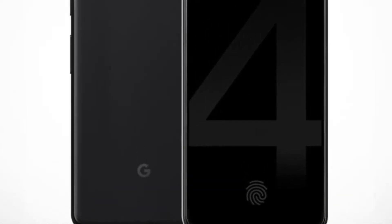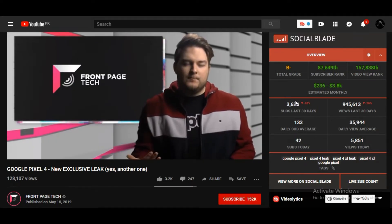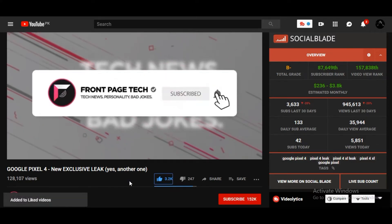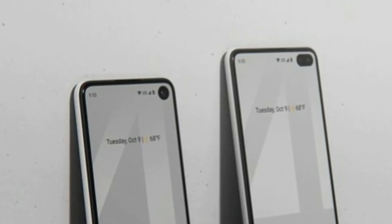And not only this, the big leak about the Pixel 4 lineup is here. Great YouTuber John Prosser from FrontPageTech has shared some new information about the Google Pixel 4 family that could be a massive change in the history of Pixel. According to John Prosser's source, the Pixel 4 series will ditch all physical buttons in favor of an uninterrupted aluminum frame.